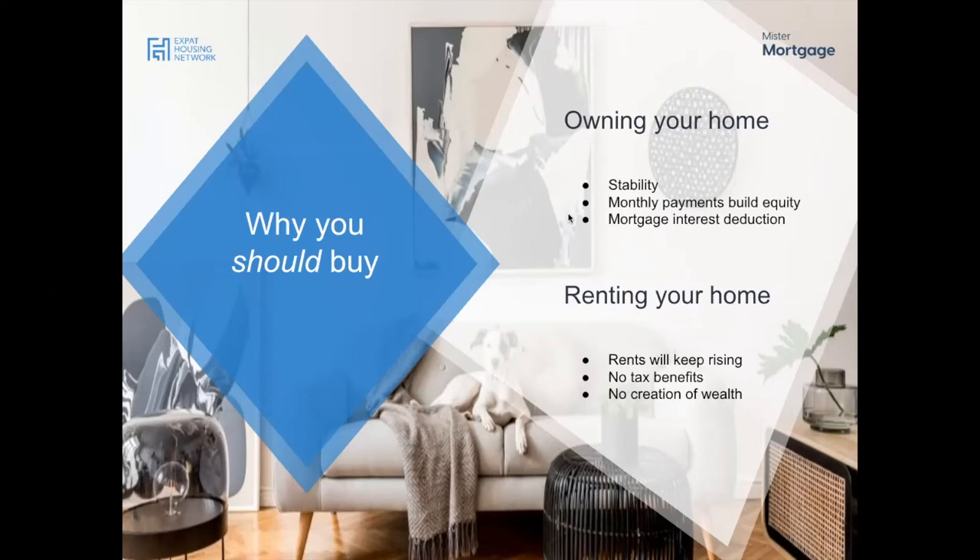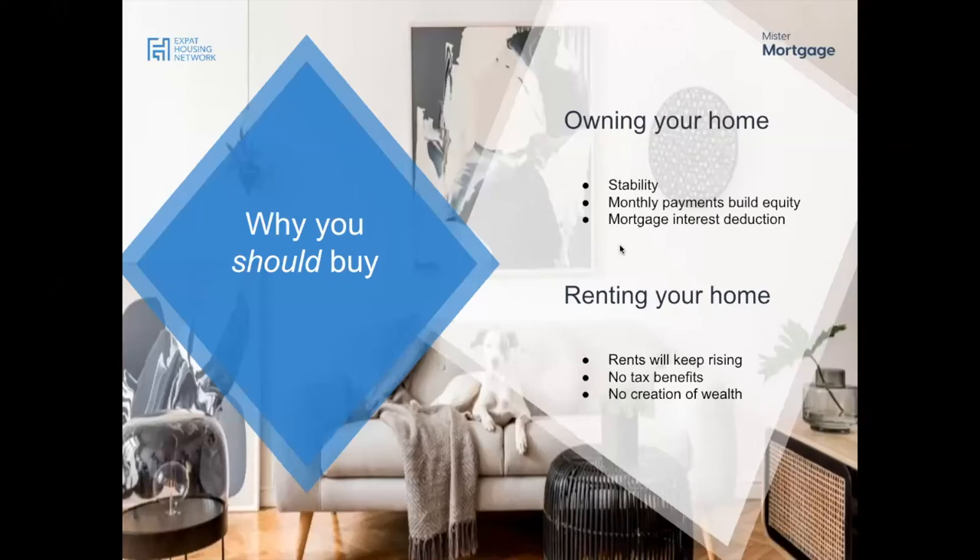Currently in the Netherlands there's still a mortgage interest deduction scheme, where you can get part of your paid interest back through income taxes at year end. On the cons of renting: rents will keep rising, the amount of rental properties is decreasing due to self-habitation rules, and there are no tax benefits or wealth creation from renting — you're essentially paying off someone else's mortgage.